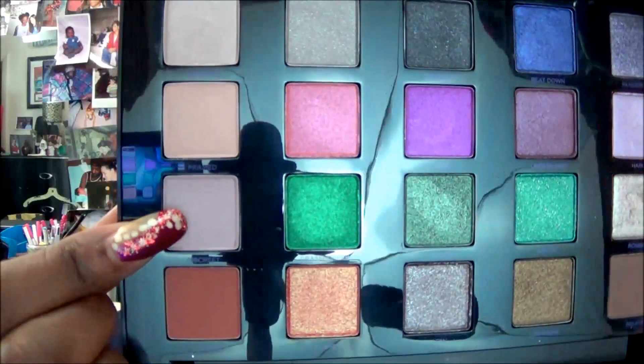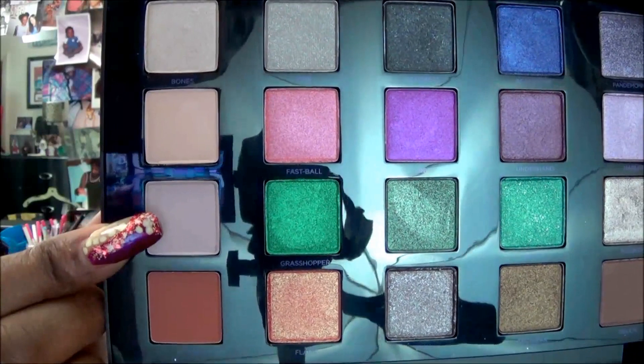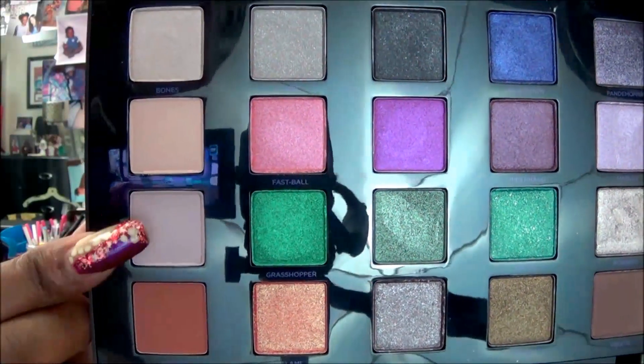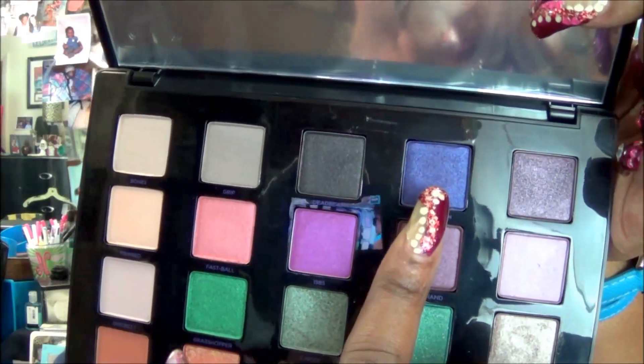Then for my lid color — and as you can see my lid color area is very small — I came all the way over and used this light color here. Don't forget I will put all the names below or somewhere on screen as I'm showing you the colors. Then after using that, I used this dark purple color once again to line my eyes.